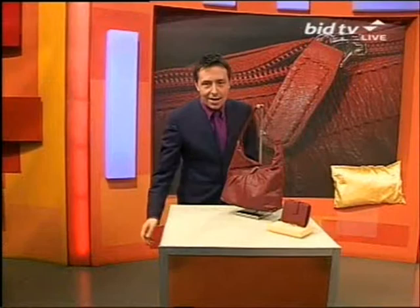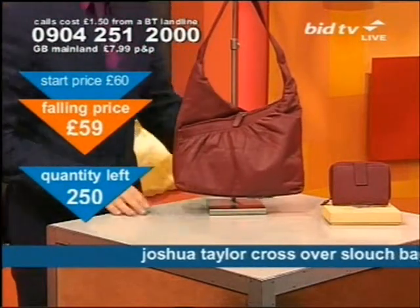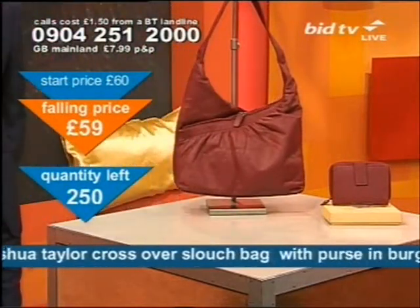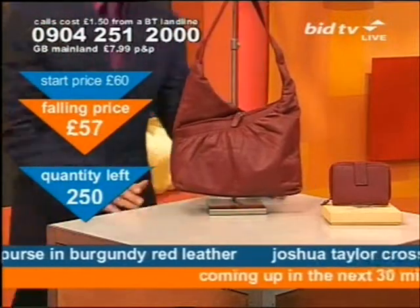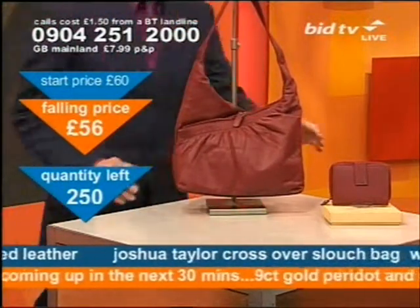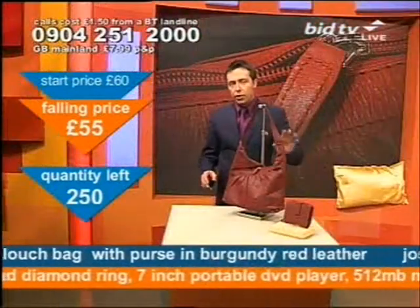A handbag. I'll show you more of those satins in a bit. But this here, this is a Joshua Taylor handbag. Ask yourself a question — how much do you want to pay for a handbag? Honestly, how much are you prepared to pay for a designer handbag? By the way, this is a bag and a purse, so you get two things for your money.